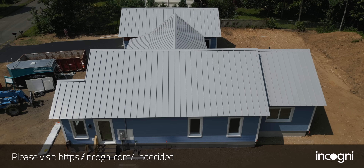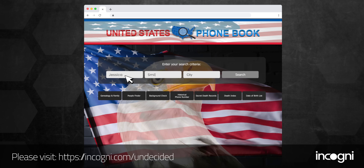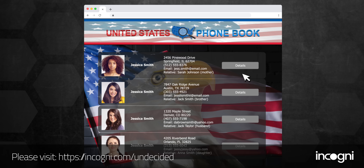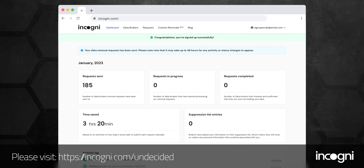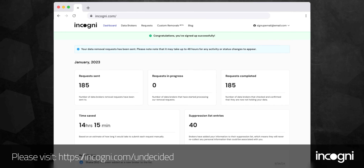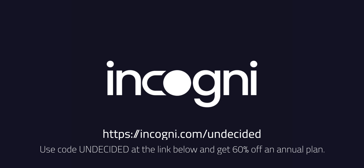This video is brought to you by Incogni. Incogni can help you get to the source of unwanted spam and restore some of your privacy. Companies sell your information to data brokers, and sometimes to some pretty shady people. Incogni sends legal requests to data brokers on your behalf and keeps you updated on which ones have complied. Use code UNDECIDED at the link below and get 60% off an annual plan.